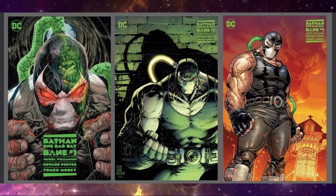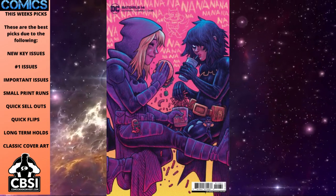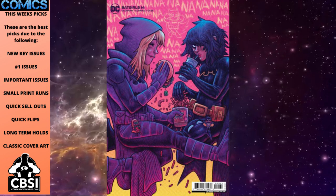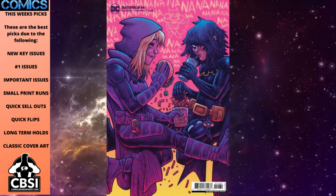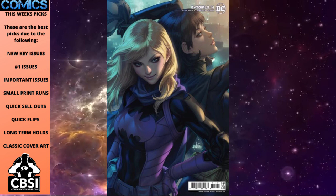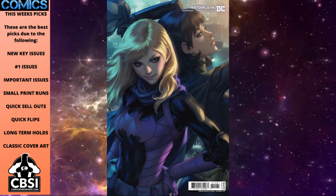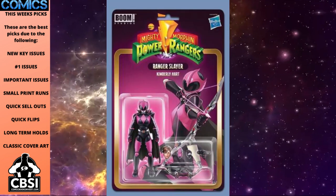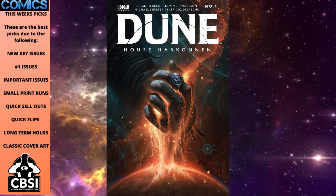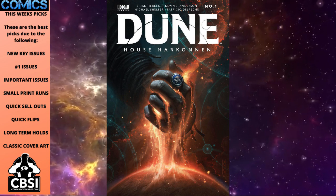Batman One Bad Day: Bane number one features one of DC's greatest villains in a one-shot, which could be a really fun read. Batgirls number 14 has two popular variants this week: the Dan Hipp 1-in-25 ratio cover has already sold up to triple ratio, but the Art Germ variant cover might actually be more popular — and since it has a larger print run, it should be easier to find for Art Germ collectors. Mighty Morphin Power Rangers issue 104 has a cool action figure variant, and over at Boom Studios we get a new Dune series called House Harkonnen with some neat variant covers.